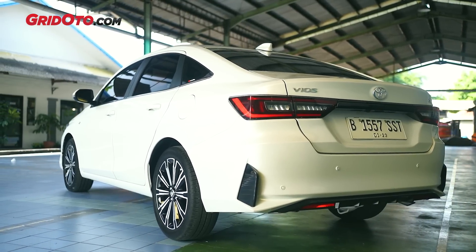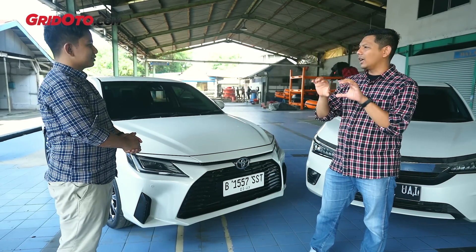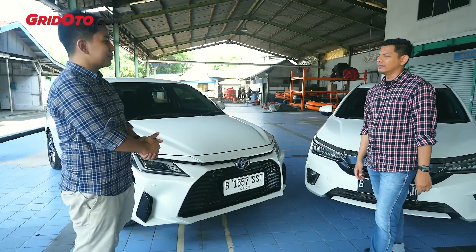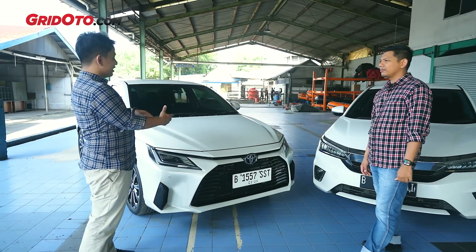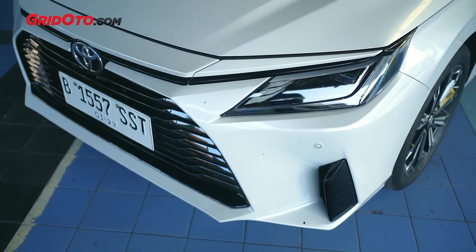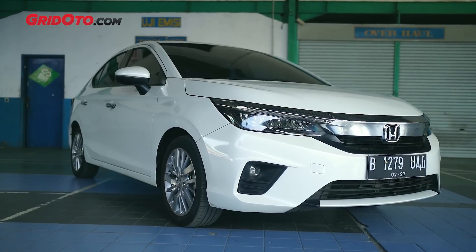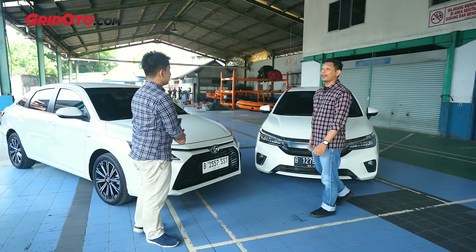Secara tampilan tidak cuma depan, belakangnya juga. Garis-garisnya lebih tajam dibandingkan Vios sebelumnya, sharpness banget di bagian depan. Kalau sama City yang membulat gitu rasanya biasa saja. Bagaimana dengan interiornya? Coba kita ke interiornya.